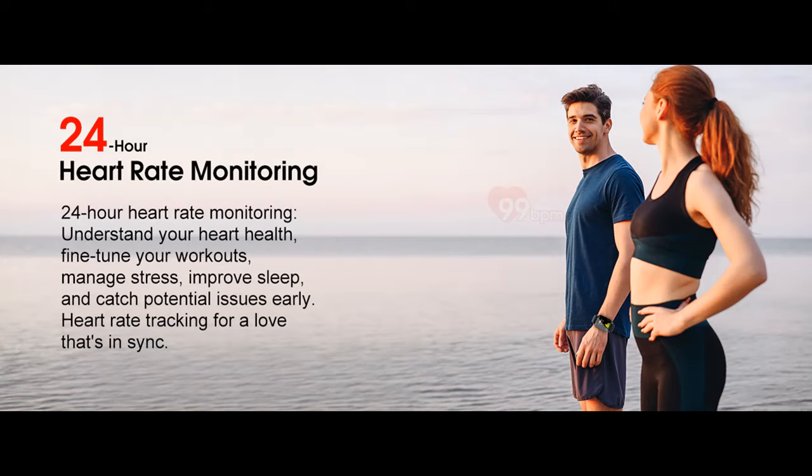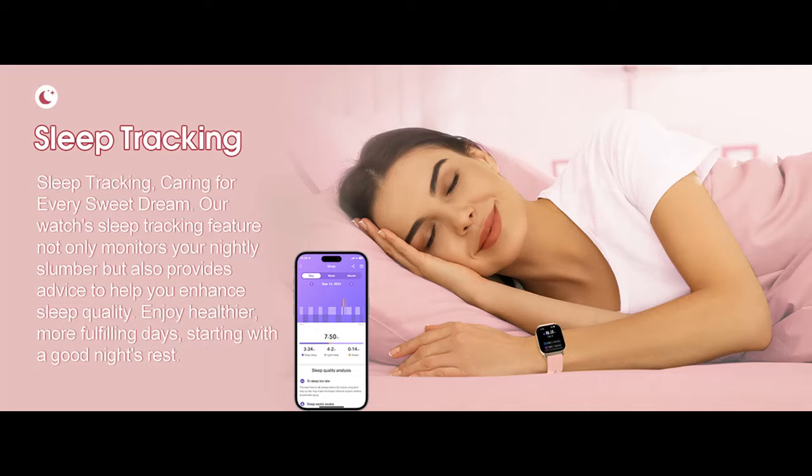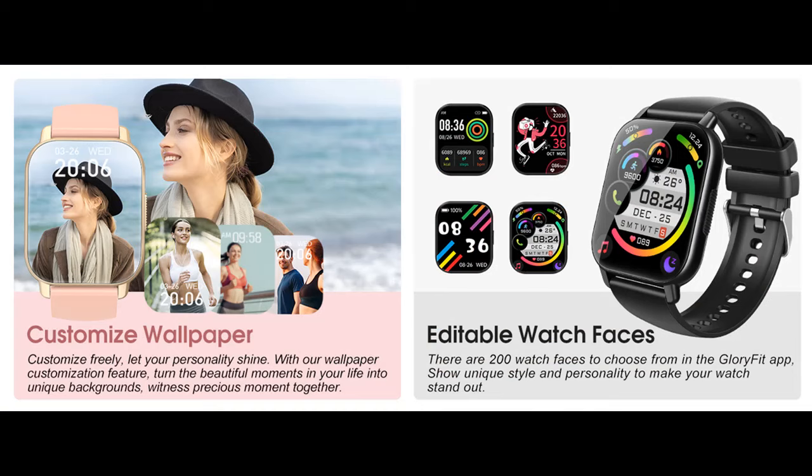The Y6 Android smartwatch delivers social media notifications from Facebook, WhatsApp, Instagram, Twitter, and more, with vibrating reminders on your wrist and convenient contact access — keeping you informed on the go without missing any important calls or messages, even while walking or exercising. Note: you can add up to 100 frequently used contacts to the smartwatch.